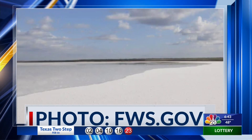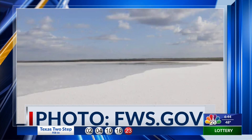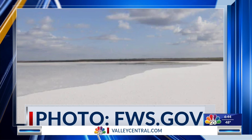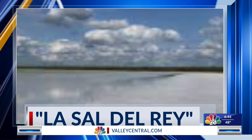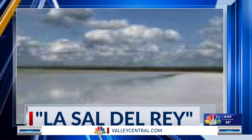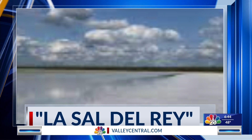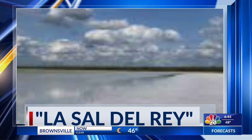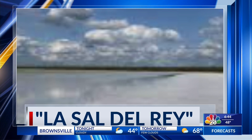First on our list is La Sal de Rey Reserve. This is an interesting one because it's quite literally the only salt lake that we have here in the 956. It's a body of water that has no connection to the ocean and it has a high concentration of salt and sodium chloride making it extremely unique and Instagram worthy. It sits on 530 acres and has 4 million tons of salt — the name literally means salt of the king lake.